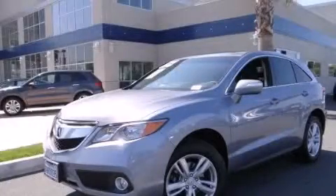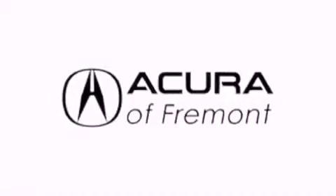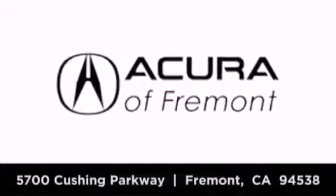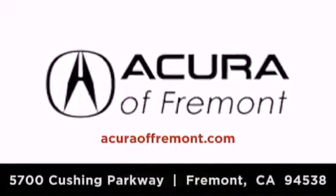Contact us today to arrange your test drive. Acura Fremont is located at 5700 Cushing Parkway in Fremont. Our goal is to exceed all of your expectations to ensure that you'll return for future visits.